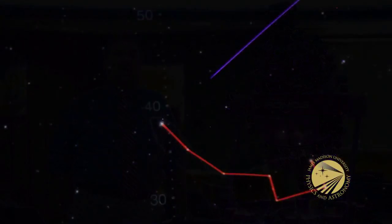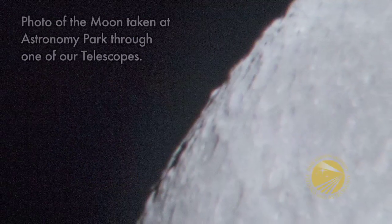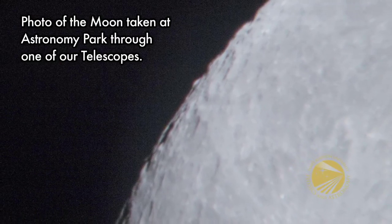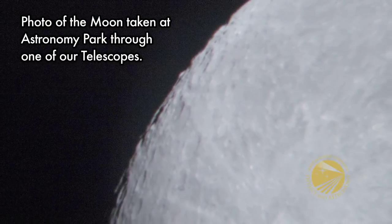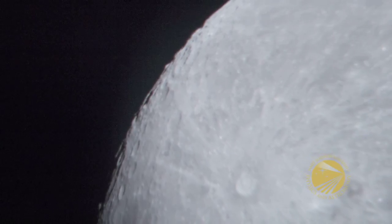On the last Thursday of every month, we do our public star party. That doesn't occur here at the planetarium. Rather, it occurs on the campus east of I-81, where the Department of Physics and Astronomy is properly located. There's plenty of parking — it's down the hill from Festival Hall — and you can find details of where Astronomy Park is located from our website, www.jmu.com/planetarium.